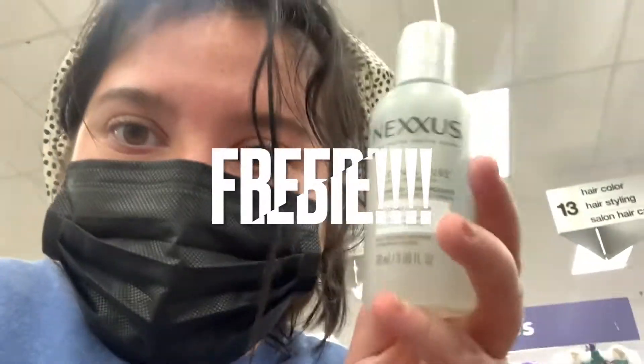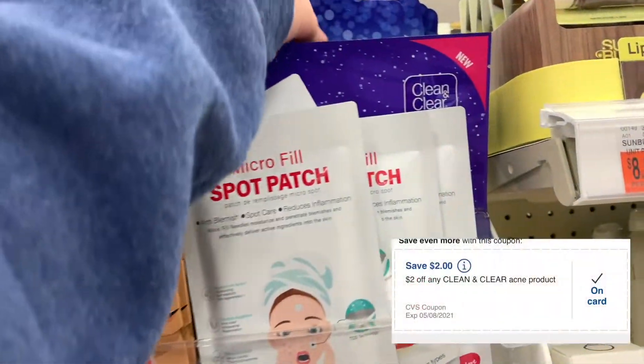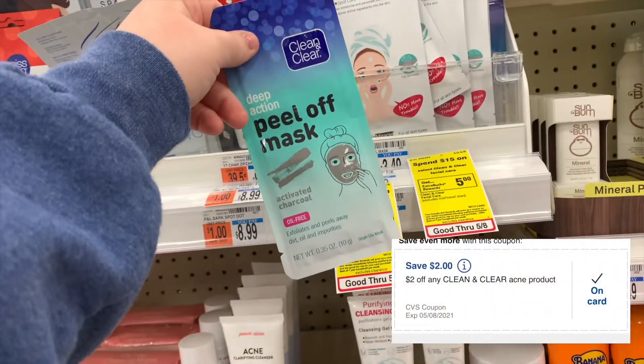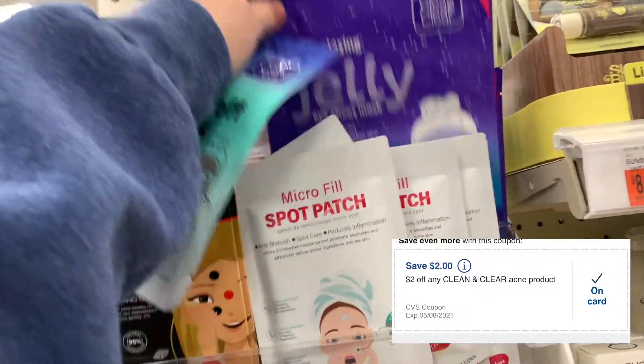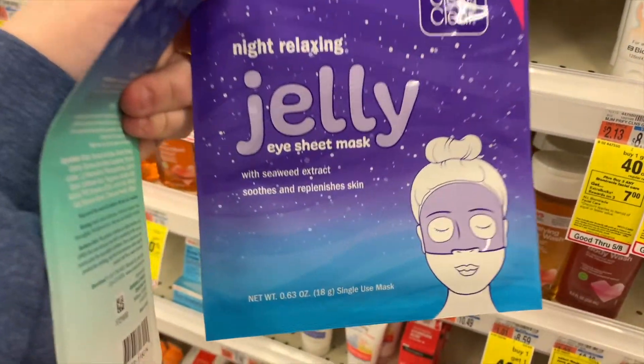I found a freebie! This is a $5 off coupon shown on the screen — it's connecting to this making it free. It's normally $4.79 but it's free. I had a $2 off any Clean & Clear coupon, so I only paid $1.49 for these. I wound up grabbing the jelly one because I was not a fan of the peel-off one — let me know what you think down below.